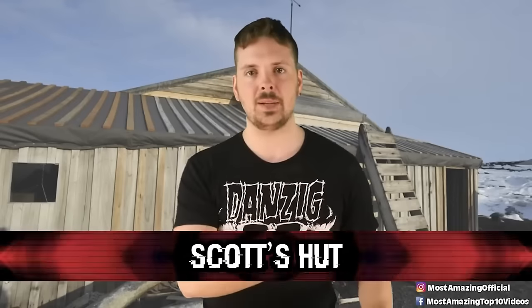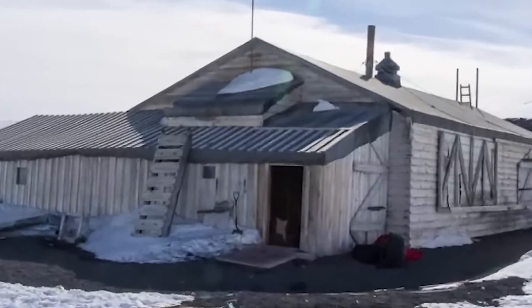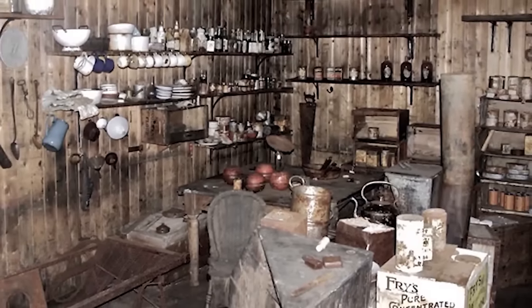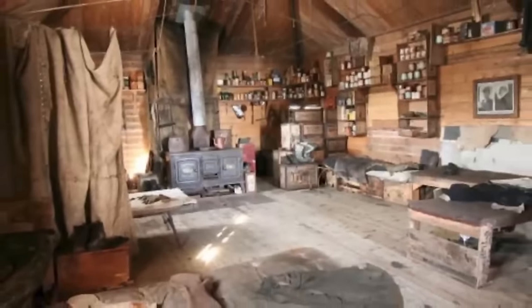At number 5, we have Scott's Hut. In 1911, 25 men led by Sir Robert Scott departed from this hut in Cape Evans on an expedition to the South Pole — an expedition they would never return from. The hut now stands just as it did all those years ago. There are belongings laying around, scientific equipment, and even frozen penguins the group had been studying remain outside. It's almost completely frozen in time. Staff and visitors claim to have an odd feeling when stepping inside — a sadness, an emptiness. Some report ghostly whispers, shadowy figures, and a sense of not being alone.